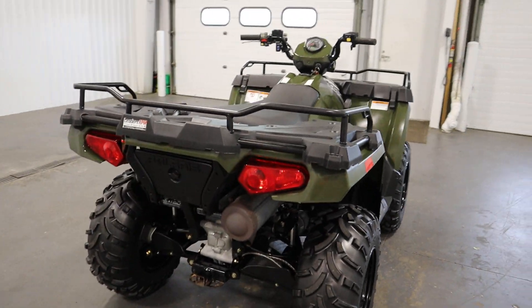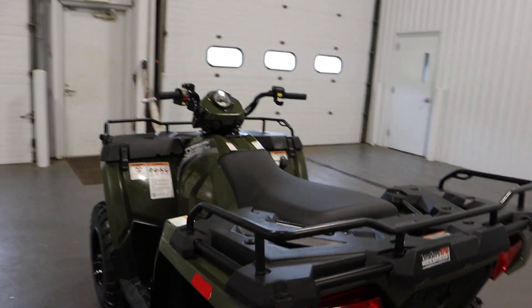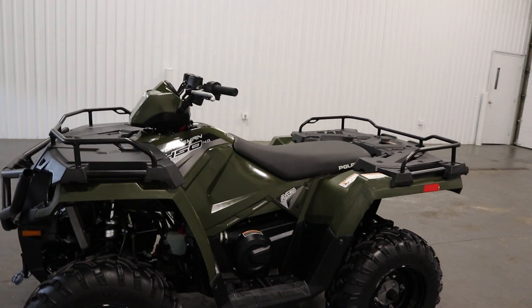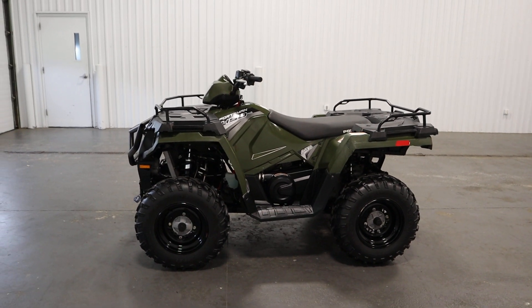It does have a front composite rack with under storage and 90 pound capacity, and it has a rear composite rack with 180 pound capacity, as well as composite running boards.